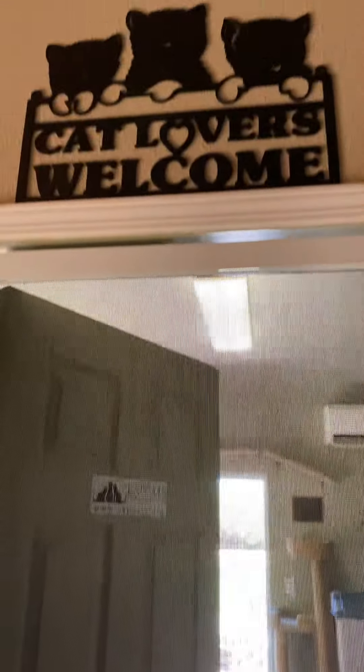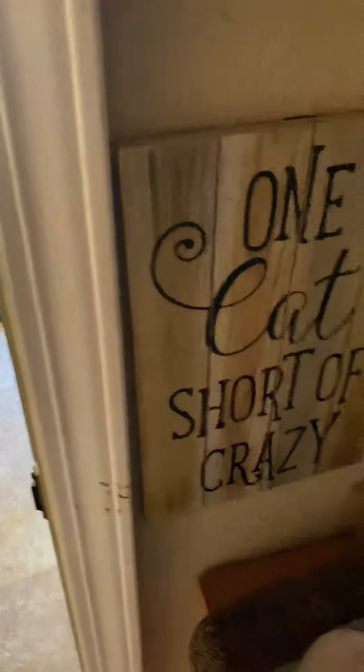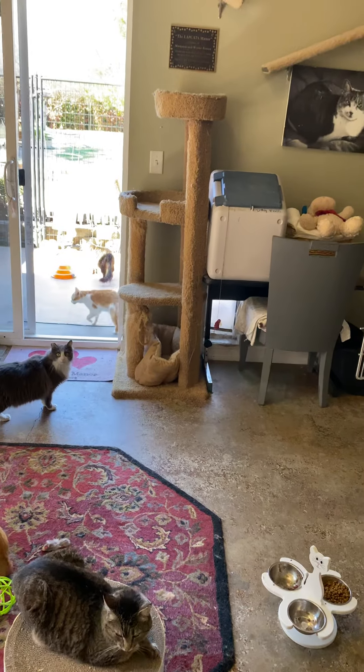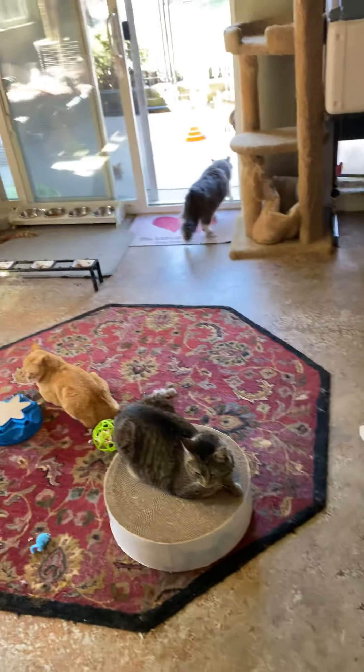Good morning. I wanted to take you guys on a morning visit in the manor. I haven't cleaned in here yet, so this is kind of what it looks like for real.